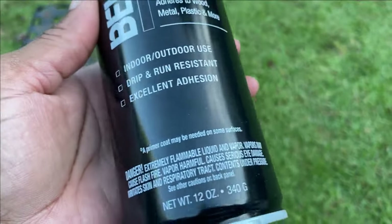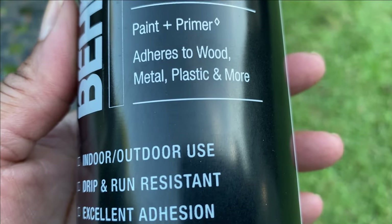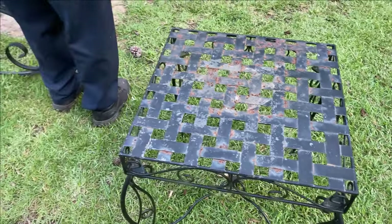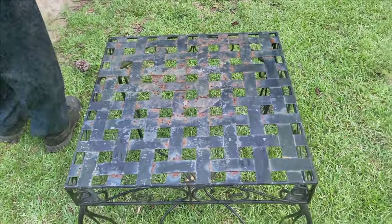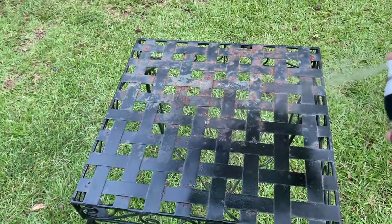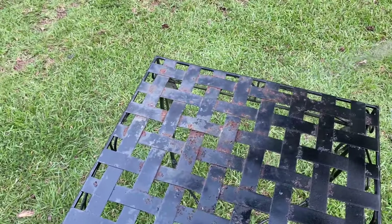I need to give my outdoor furniture a little refresh, so I'm going to be using the Bear premium black spray paint in a gloss finish. It's for indoor and outdoor and gives a beautiful shiny finish, which is exactly what I wanted. I've had this furniture for a number of years — I'd guess six or seven — I got it from Wayfair, and it has held up pretty well. It didn't really even start to rust until year two or three.